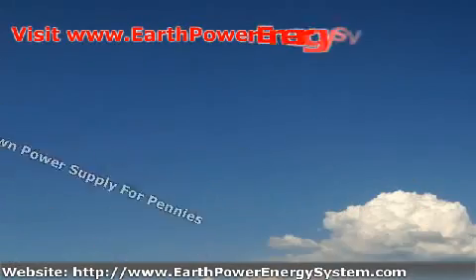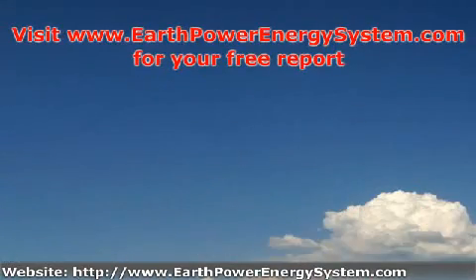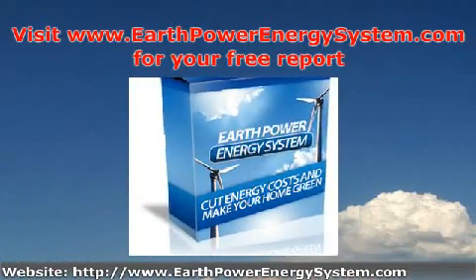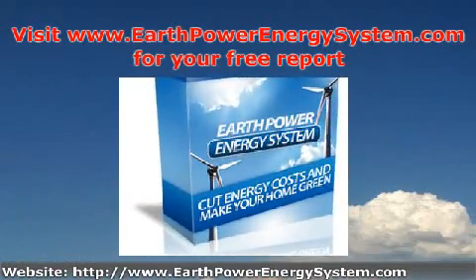To get your free report so you can discover just how powerful the Earth Power Energy System is, just visit the website listed here. You will then be on your way to energy independence, and you will be helping the environment as well.